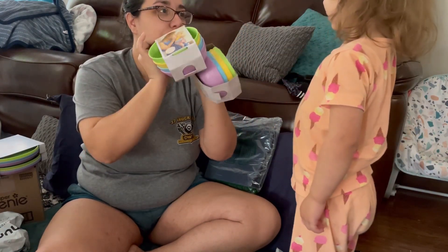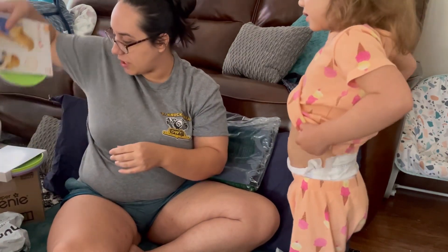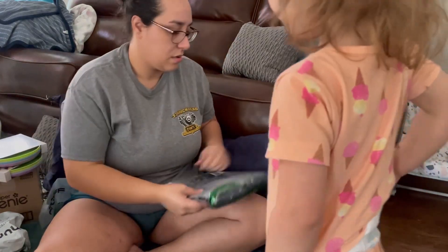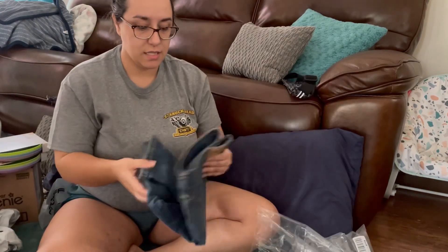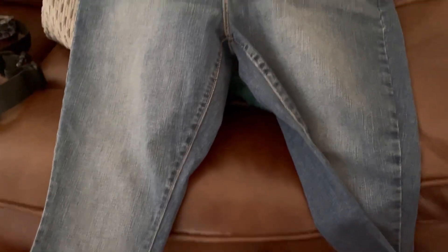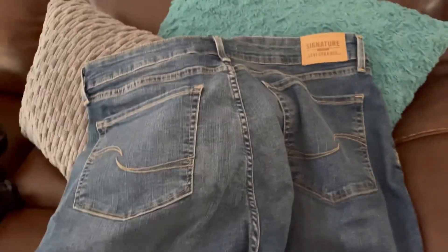They're all yours — yours and Bubba's. Look, plates too! And then I got some jeans, hopefully these fit. These are Levi's Signature mid-rise skinny — I'll link these in the description.